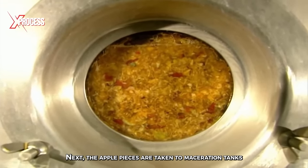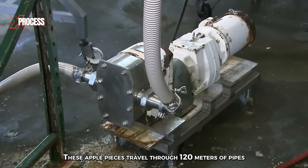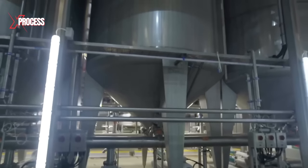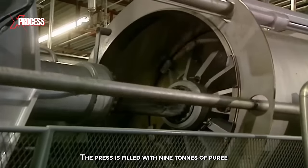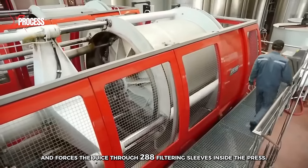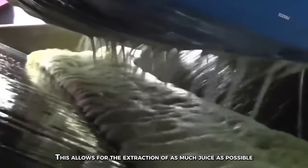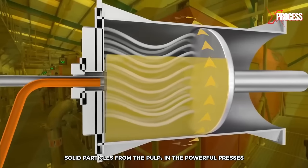Next, the apple pieces are taken to maceration tanks, where they will remain for 60 to 90 minutes. These apple pieces travel through 120 meters of pipes to six 50-ton tanks. The apple puree is then pumped into a powerful hydraulic press. The press is filled with nine tons of puree and forces the juice through 288 filtering sleeves inside the press. The filter sleeves retain the skins, seeds, and stems of the apples, allowing for the extraction of as much juice as possible and effectively separating solid particles from the pulp.